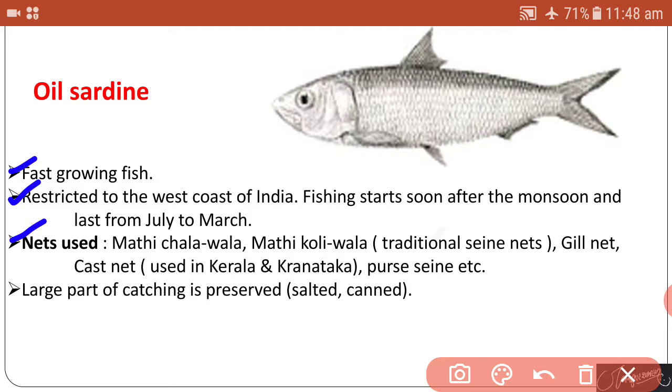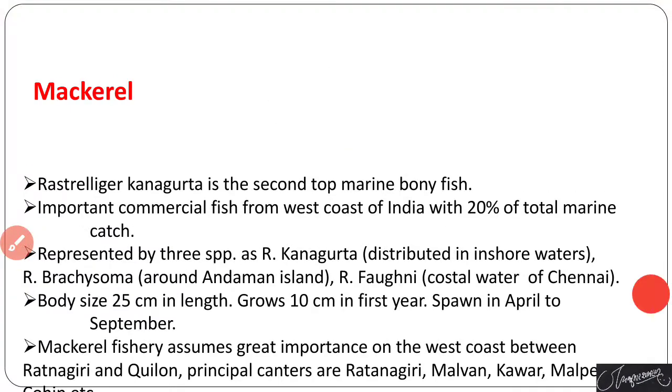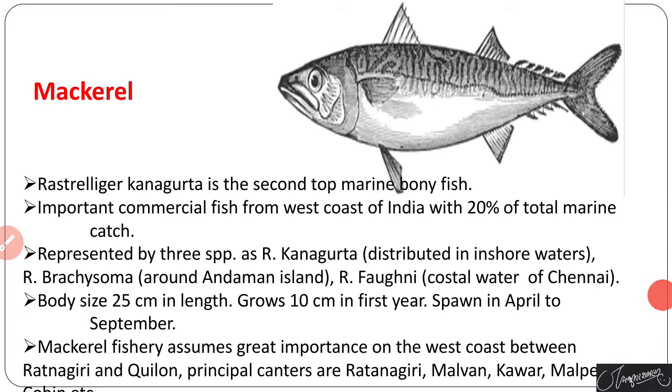Purse seine type nets are also used to catch the oil sardine. A large part of the catch is preserved — salted and canned.